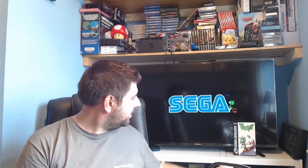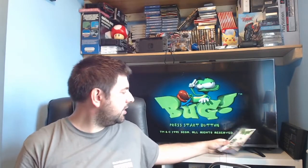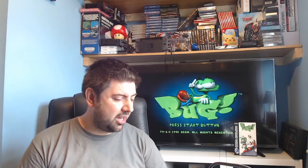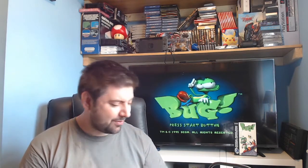Before we get to the pickups though, I will address the game playing in the background — we have Bug on the Sega Saturn, which is a really cute little platformer. It's kind of a 3D environment rather than being a straight platformer, but it is so of its time. It's got that zany humour to it and I think I picked this up from CEX last year for about 12 quid. Since then it has gone up — it's at least about 20 quid now, and a lot of the Sega Saturn games are slowly dwindling.